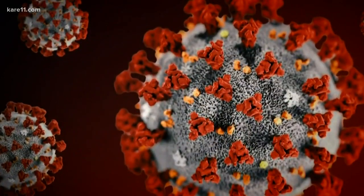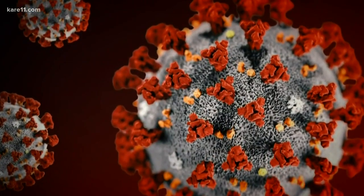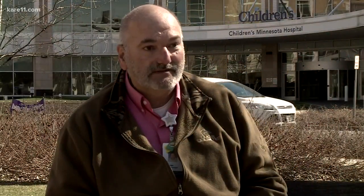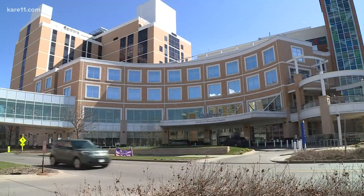We were getting very, very close to a dire situation. The spread of COVID-19 is unlike anything the world has faced before. In a lot of ways, we're being forced to be creative. Hospitals like Children's are coming up with out-of-the-box solutions to protect patients and staff.